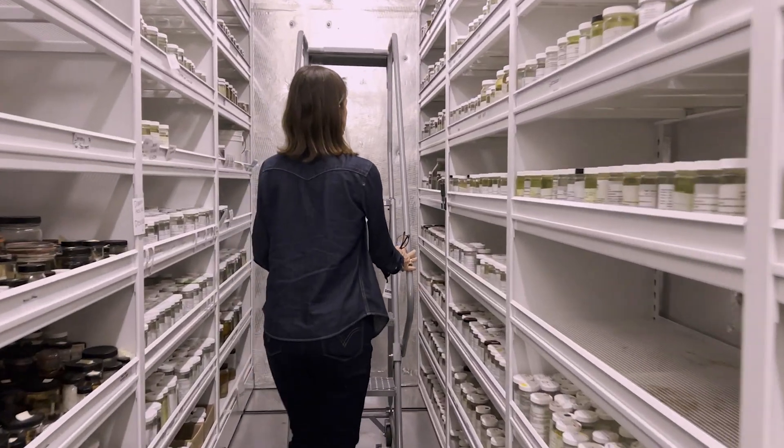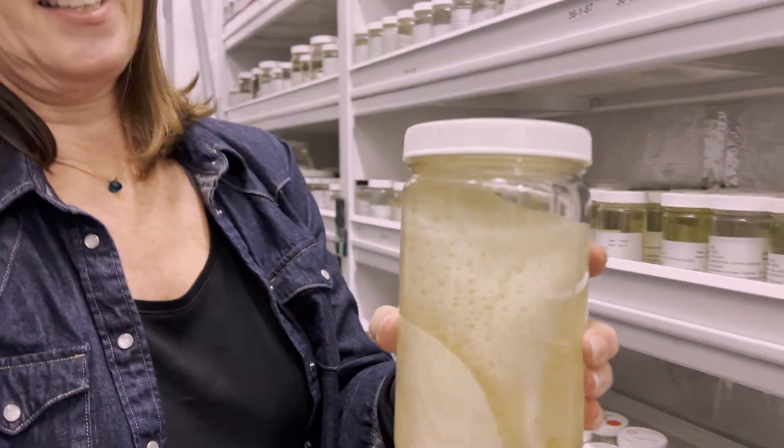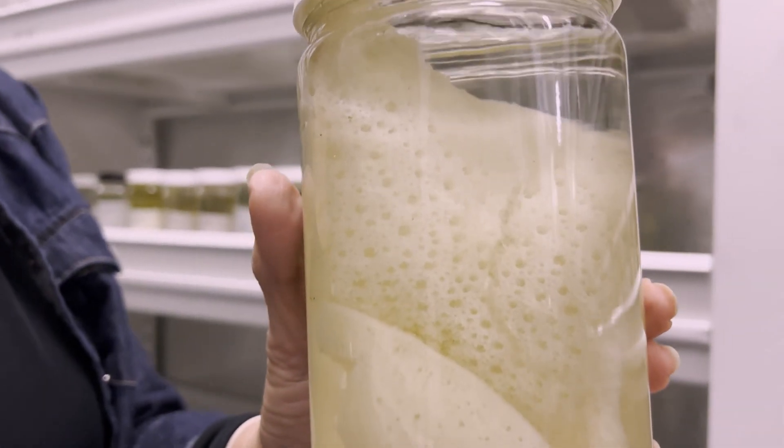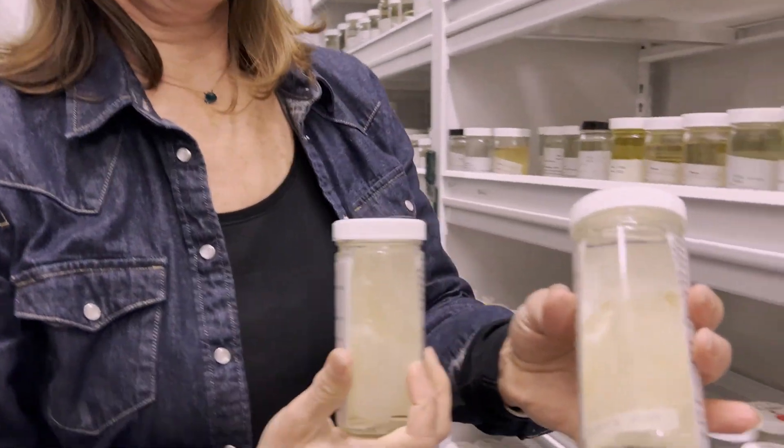You can think of museums as one big network, one big library of life. These specimens are used by scientists around the world, along with their data, to answer all kinds of questions about biodiversity and life on Earth.